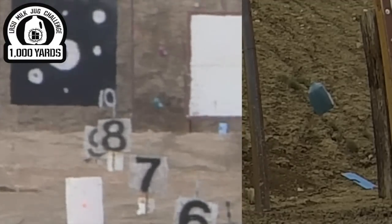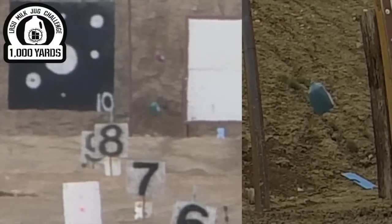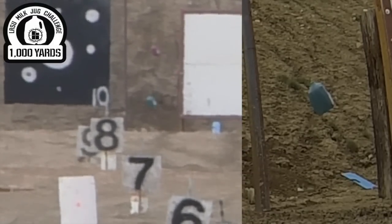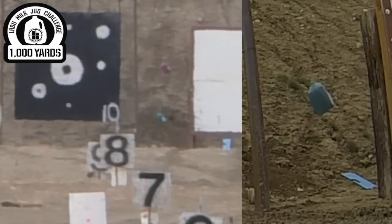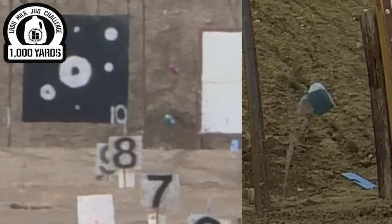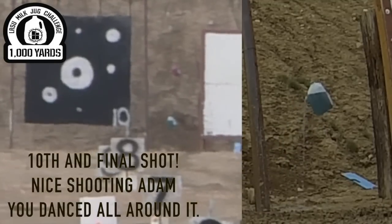Two to three jugs left. Just about a half. You got it — nice shot.